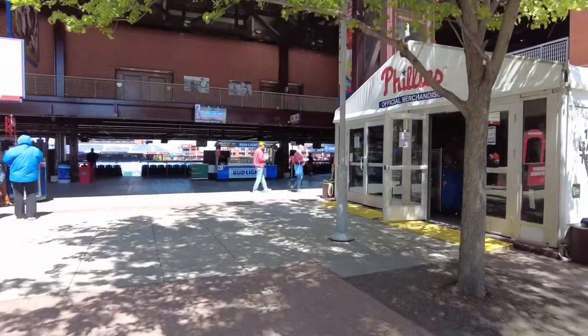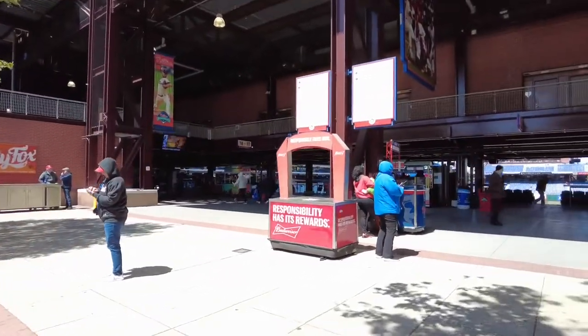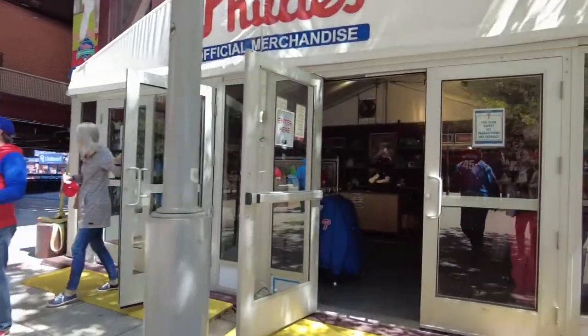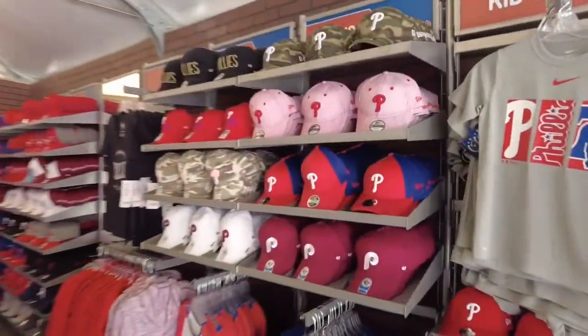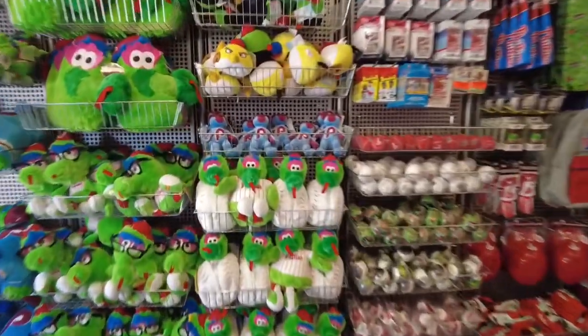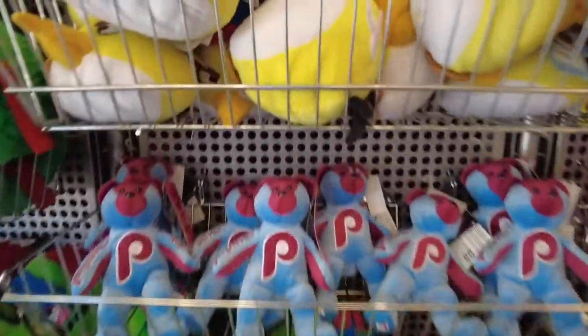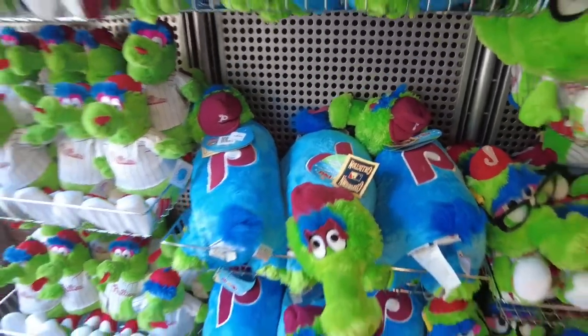There are little tiny stores all throughout this concourse. The main store for the Philadelphia Phillies is down a bit, but if you want to go in here they have a little spot where you can get hats, t-shirts, and lots of Philly Phanatic stuff — teddy bears, Phanatic glasses, the Phanatic pillow pad. That was something every kid in Philadelphia had back in 2008.